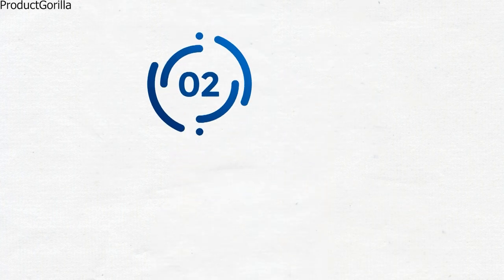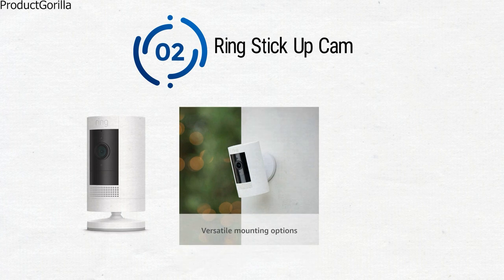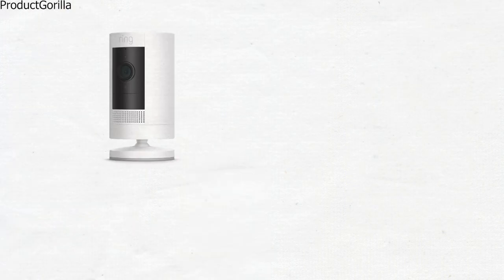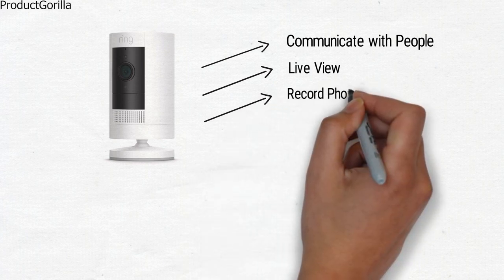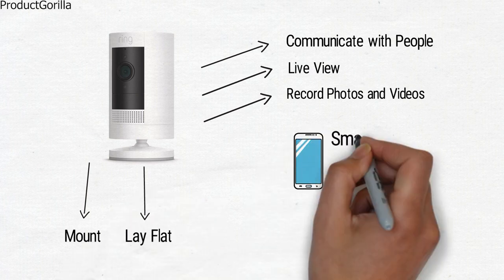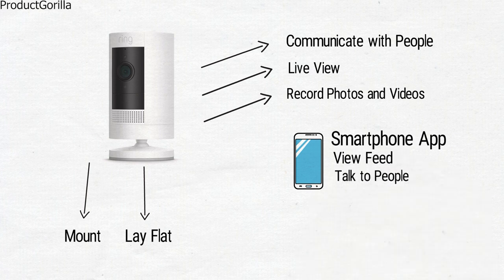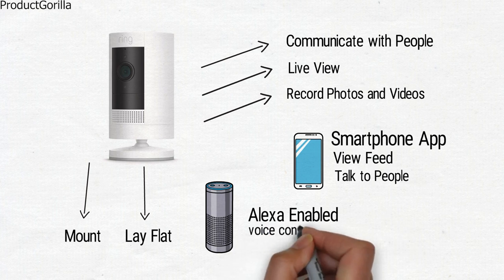At number 2 we have the Ring Stick Up Cam. This handy security camera from Ring comes with a touch of elegance in brilliant white with black on the camera portion. You're going to get a great sense of security when you purchase the Ring Stick Up Cam. It will allow you to communicate with people, have a live view of any activity, as well as record photos and videos. This security camera is extremely versatile as it can be either mounted or laid on a flat surface. It also has a handy smartphone app that will allow you to view the feed and even talk to people. The Stick Up Cam is also Alexa enabled, which will give you even more options with the addition of voice control.